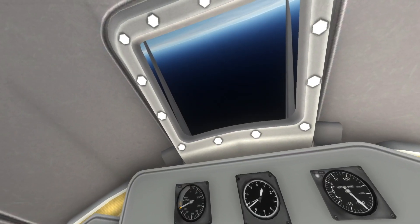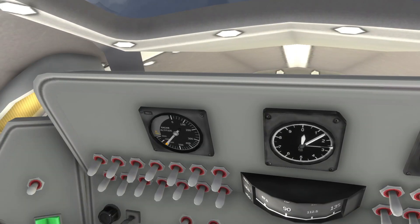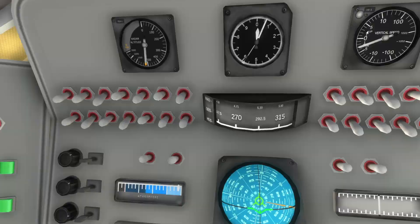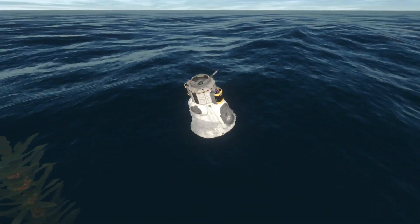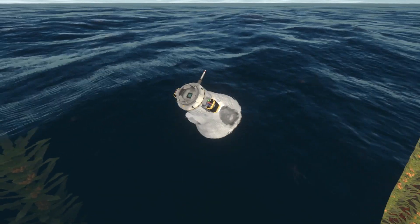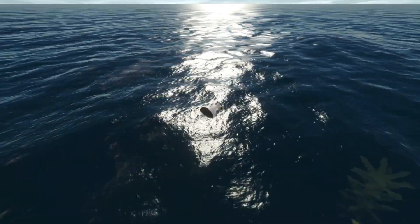And yeah, this is now a fairly standard landing. There we go — splashdown off the coast of California. Thank you for watching, please like and subscribe. Goodbye!